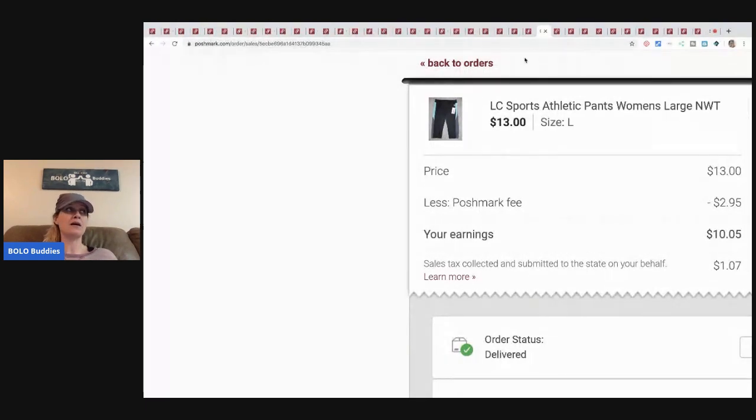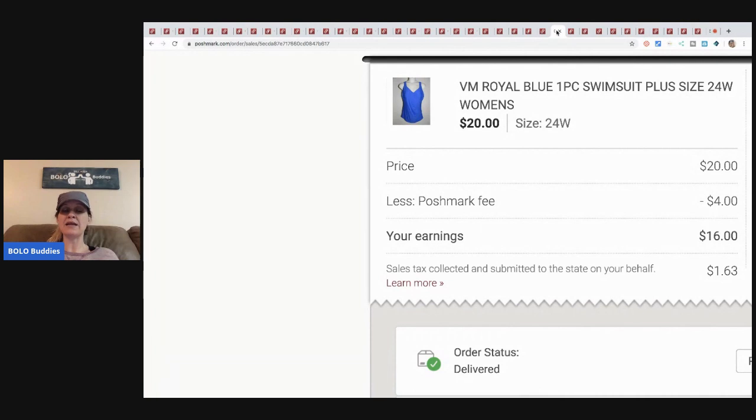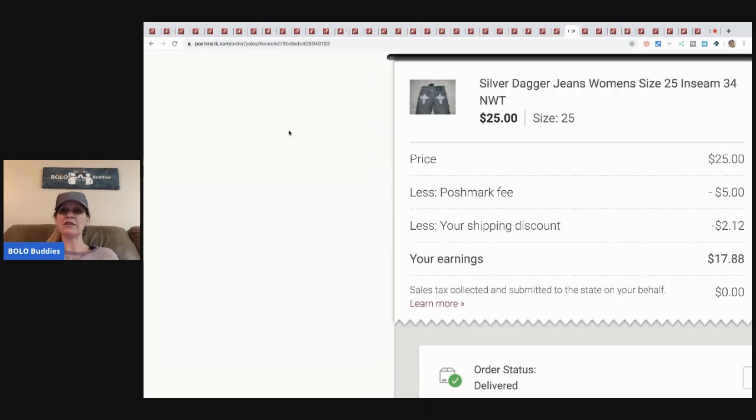These LC Sports athletic pants — I've had them for years, so happy to see them go! Probably paid a dollar or two at a discount store since it's an off-brand. Someone sent me an offer of thirteen dollars and I took it; my earnings were ten-oh-five, so about nine dollars profit. Next older listing from the same discount store — I think I paid between seven and ten dollars. I overpaid and it took a while to sell, but I made a profit. Sold for twenty; Posh took four, earnings sixteen. If I paid ten, that's six dollars profit — not great but a win.